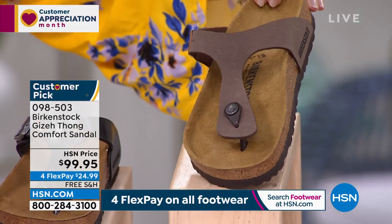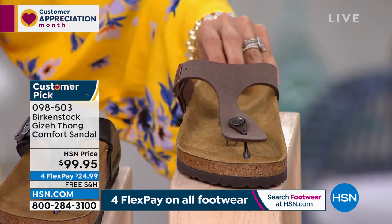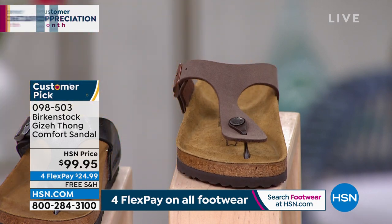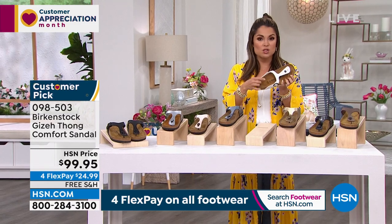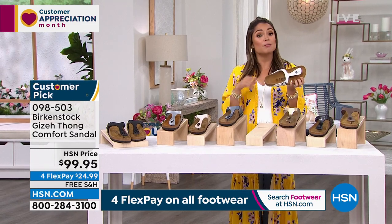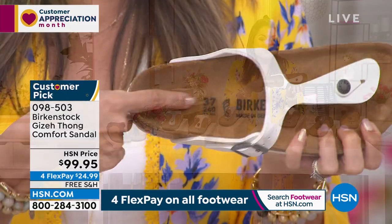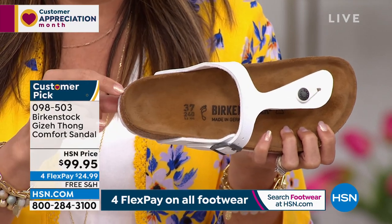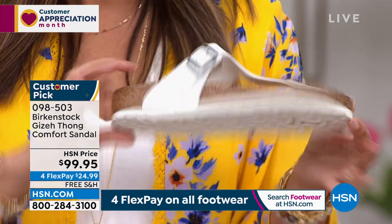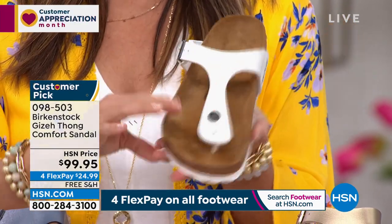Sizing is dual sizing — five, five and a half, six, six and a half all the way up to 11, 11 and a half. If you're shopping on the website, we also have the classic European Birkenstock sizing. If you've been wearing these for decades, you can order as a 37 or 38 as well.